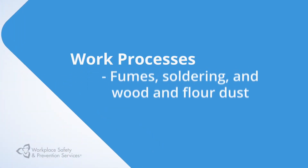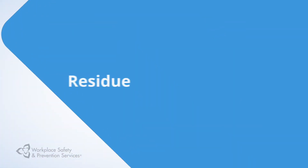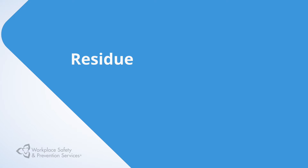Chemicals generated by a work process such as fumes from welding, soldering, and wood and flour dust. Chemicals generated as waste or residue like carbon monoxide from exhaust, soldering lead fumes or diesel exhaust from trucks.